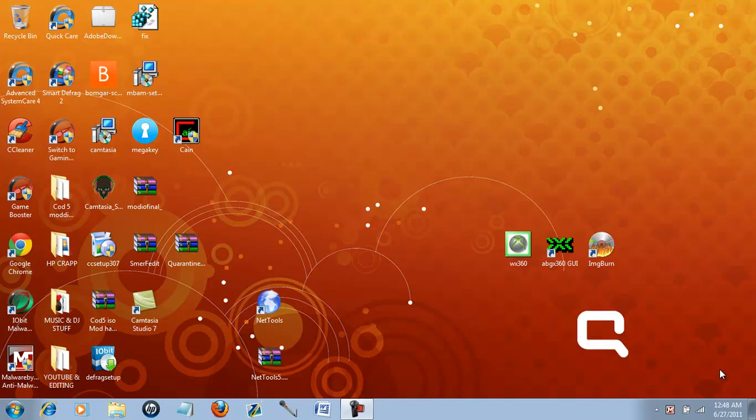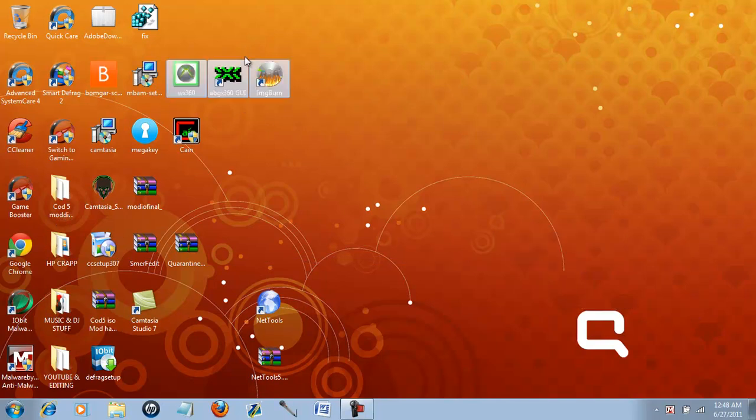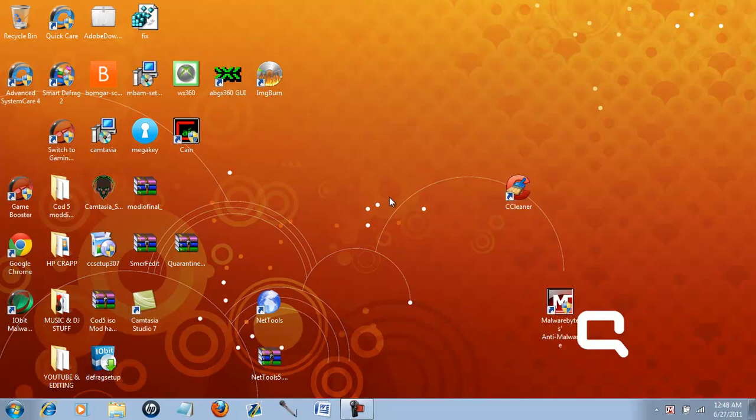Alright, hey YouTube, it's Alomomami2 here. I'm going to show you guys three programs today. They're called CCleaner, Malwarebytes Anti-Malware, and SmartDefrag2.